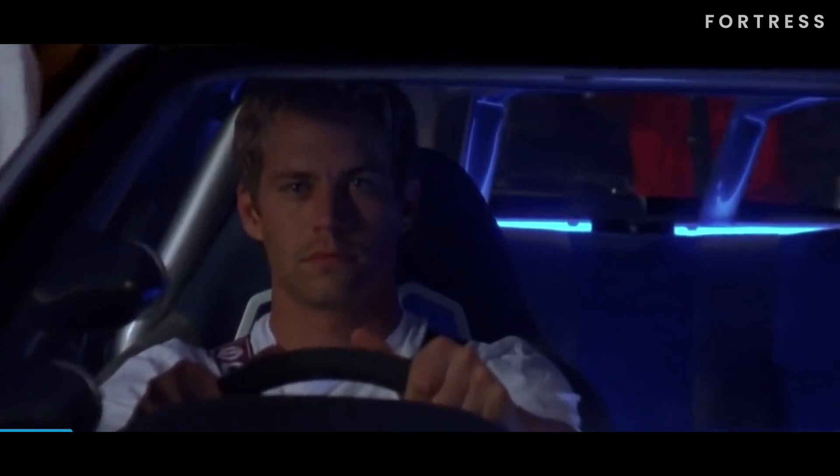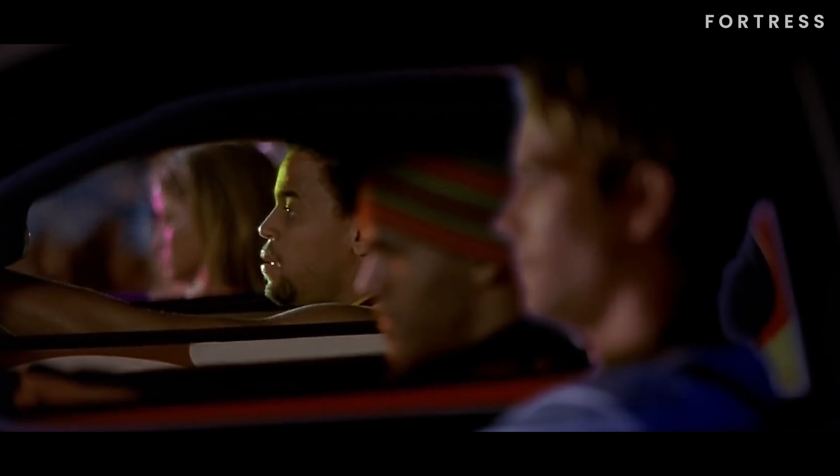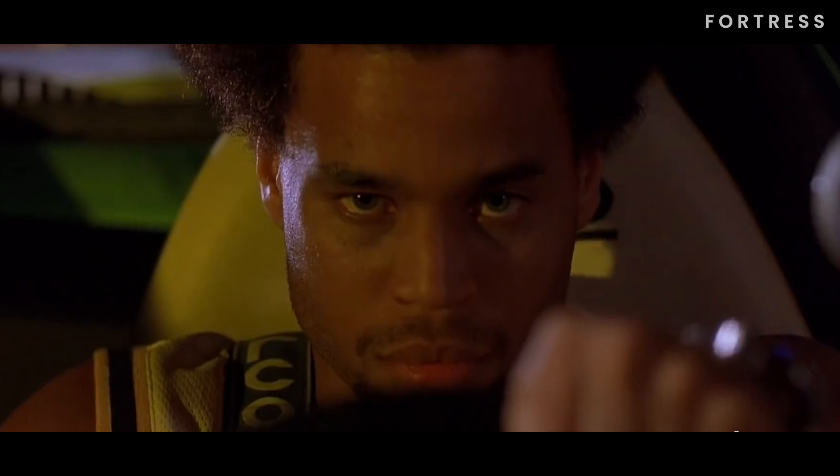And finally, we've reached the number 1 spot on our list: the 1999 Nissan Skyline GTR R34. This car personifies the epitome of cool in the Fast and Furious universe. Brian gets behind the wheel and showcases its power by besting Suki, Slapjack, and Orange Julius in a thrilling race hosted by Tej.